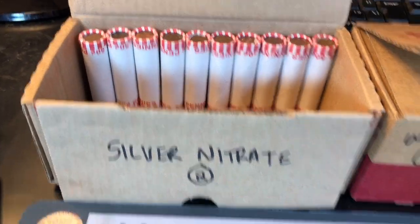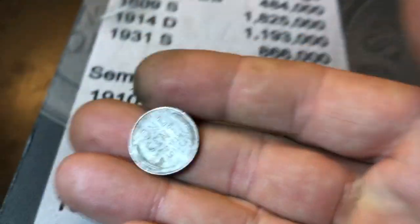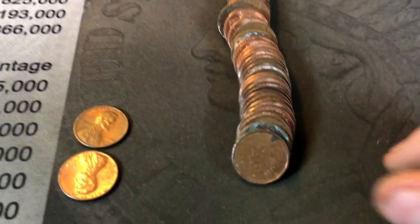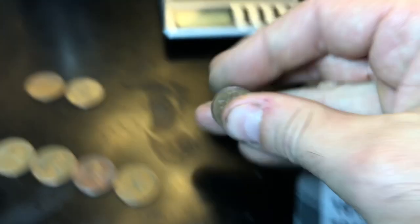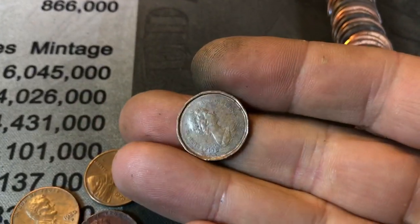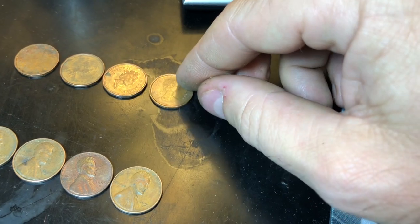Roll 40 for Silver Nitrate is going to give wheat penny number 14 — it's a 55 Denver. Roll 45, we have another Canadian, Canadian number 3, and it's a 1993. Roll 50, yet another Canadian — that's number 4. That's twice that Silver Nitrate has gotten 4 Canadians in his boxes.